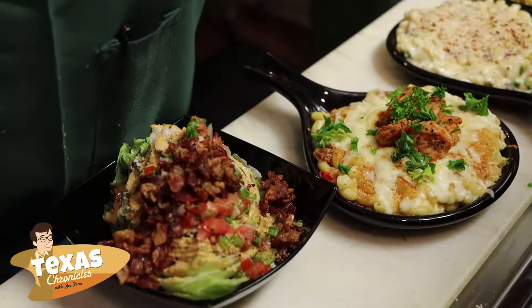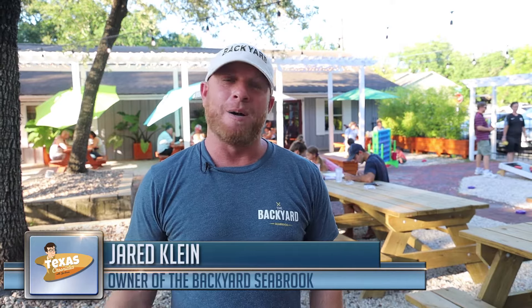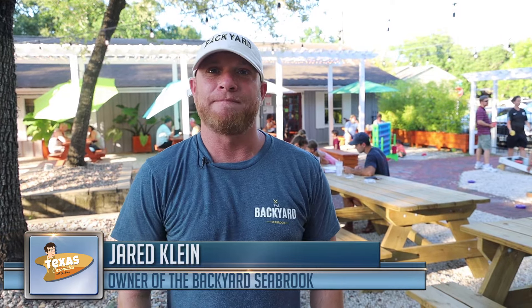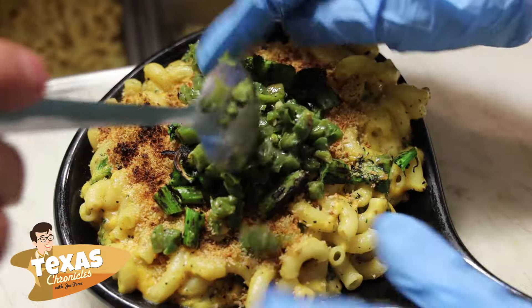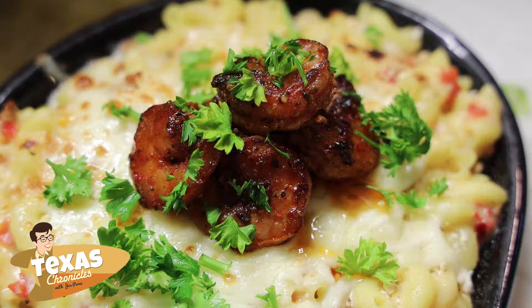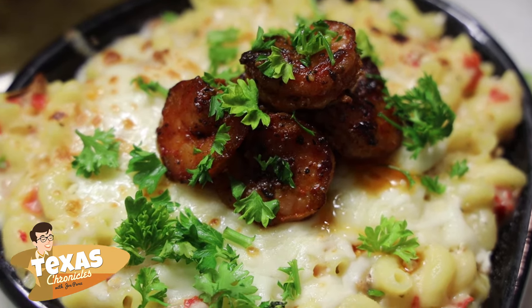We specialize in gourmet mac and cheeses, but that is not all that we have on the menu. We are a lot more than just mac and cheese, but I think a lot of people know us for our specialty mac and cheeses. We have an OG mac, which is more of a traditional mac and cheese where you can add on anything from bacon, jalapeños, a fried egg. We also have specialty macs on the menu. The most popular would be the Nola mac, which is shrimp and Dewey sausage, peppers, onions — probably our most popular mac.